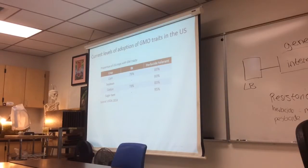You can see that those numbers overlap a bit. So a lot of the corn, soybean, and cotton are both Bt and herbicide-resistant.